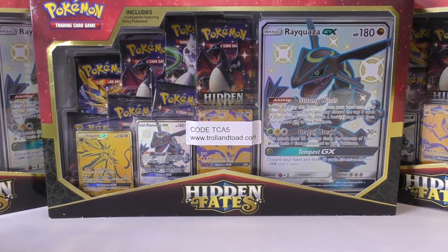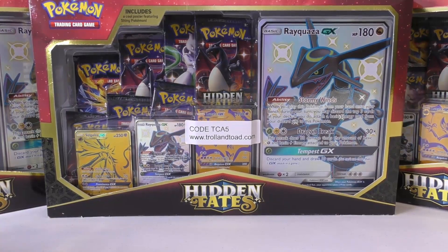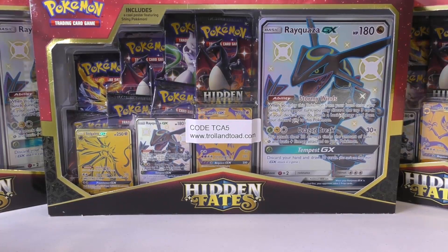Hey y'all, this is TCA Gaming. In this video I'm going to show you guys some stuff that I bought this week, some things that I'm investing in from my personal collection, as well as some stuff that will be going on consignment — just a few items. Then we're going to open up some packs at the very end, some different packs, ones we haven't opened in quite a while.